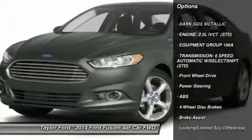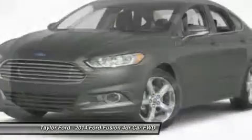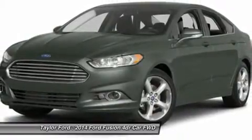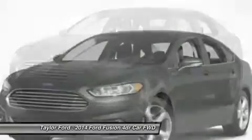Traction control, steering wheel audio controls, anti-lock braking system, stability control, air conditioning, adjustable steering wheel, power steering, cruise control, floor mats, four-wheel disc brakes.